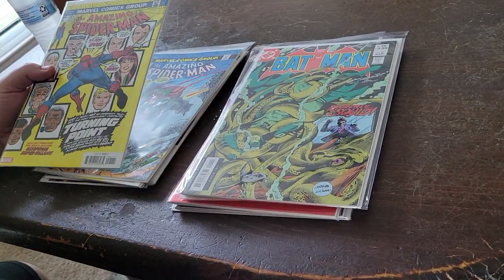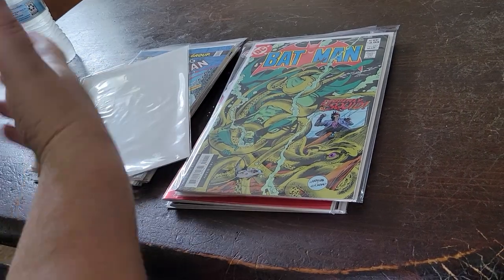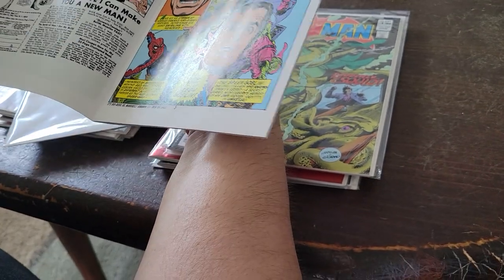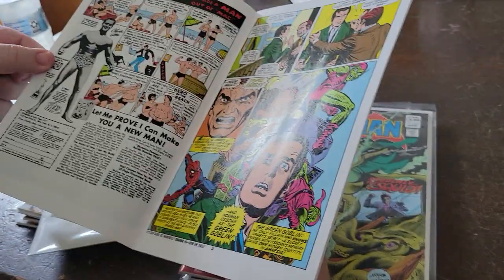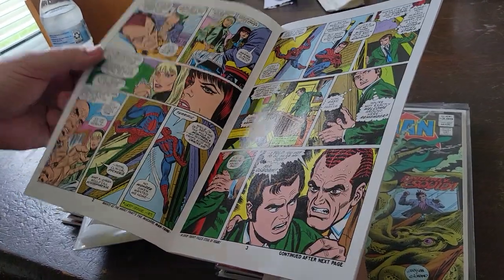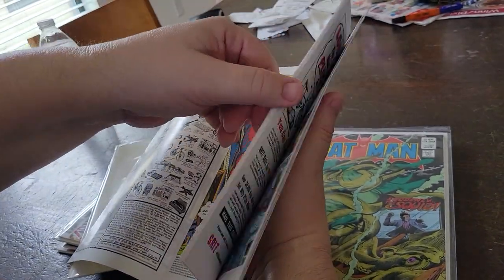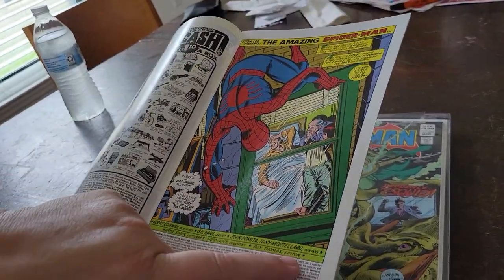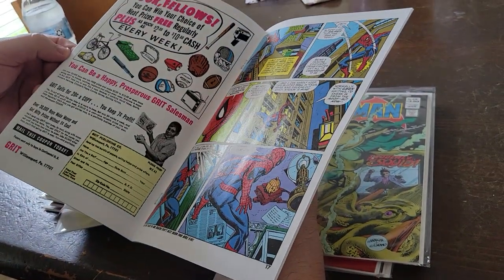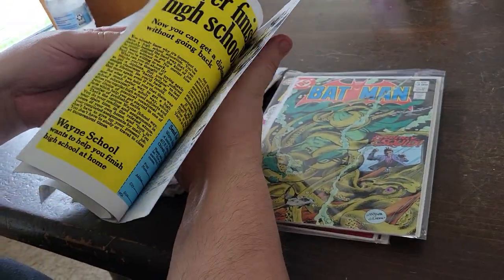I enjoy the old letter pages, the ads, the old Marvel books. They would put little blurbs at the bottom about upcoming things. You've got the Charles Atlas ads, the old Olympic sales ads. They credit the original artists and everything — all these things that I find really interesting.